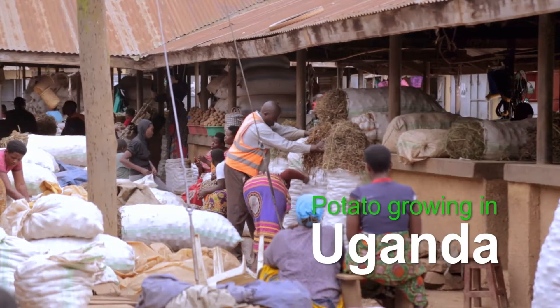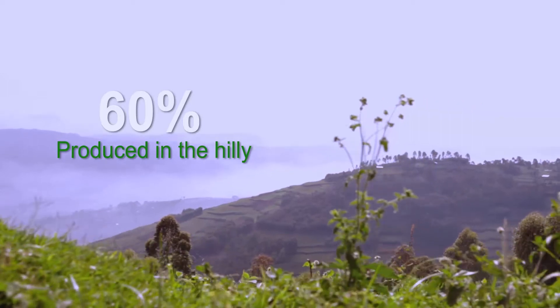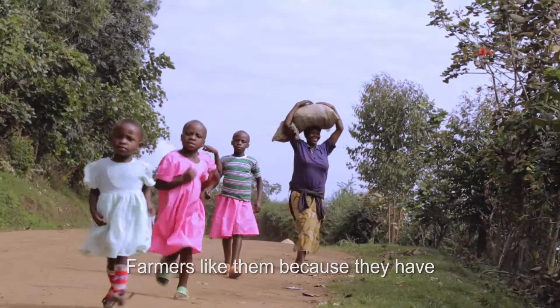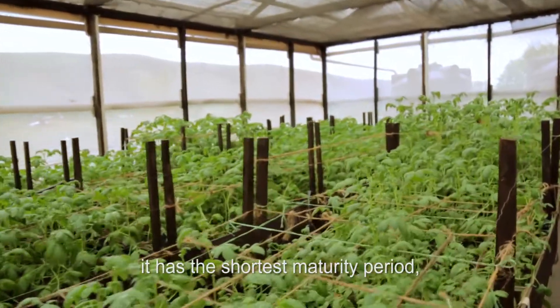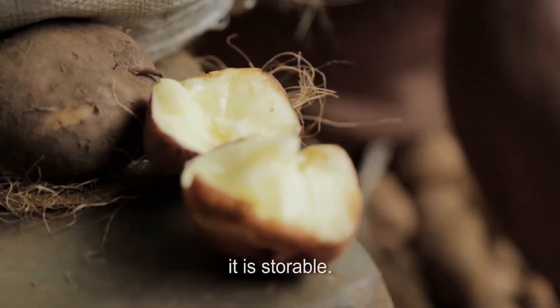Potato growing in Uganda involves over 300,000 smallholder farmers. Of this, 60% is produced in the hilly southwestern region of the country. Farmers like potatoes because they have the highest production by unit area, the shortest maturity period, they are very nutritious, and they are storable.